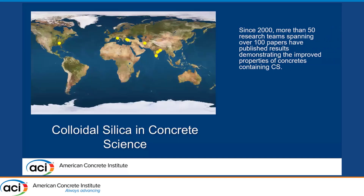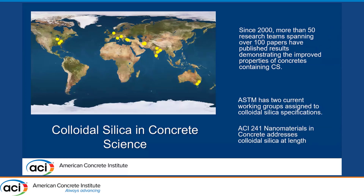Since 2000, more than 50 research teams spanning over 100 papers have published results demonstrating the improved properties of concrete containing colloidal silica. This is a mature technology now. ASTM currently has two working groups — one for spray-applied, one for integral — that are working on specifications. And of course, ACI 241 provides extensive information on colloidal silica.